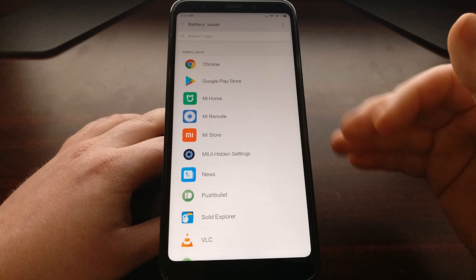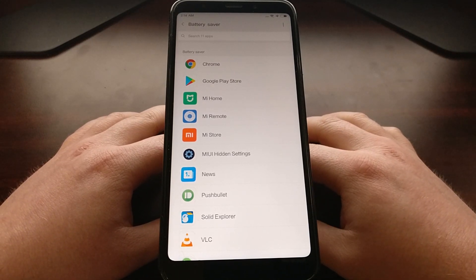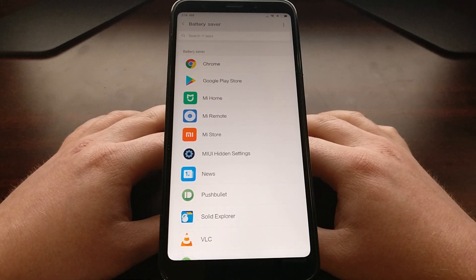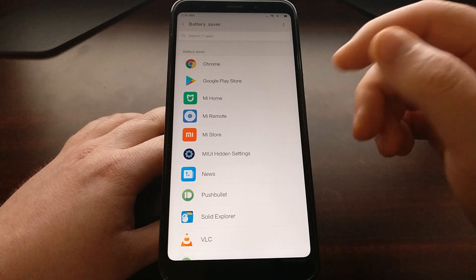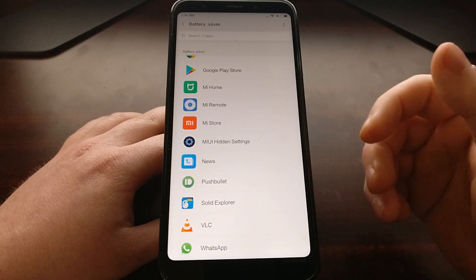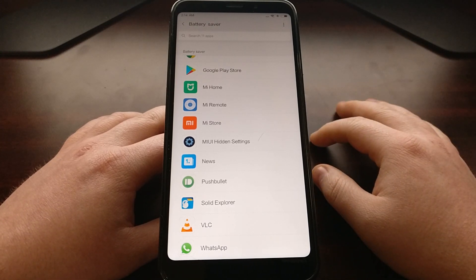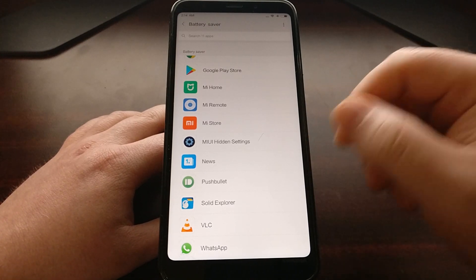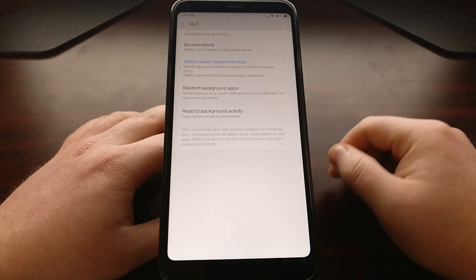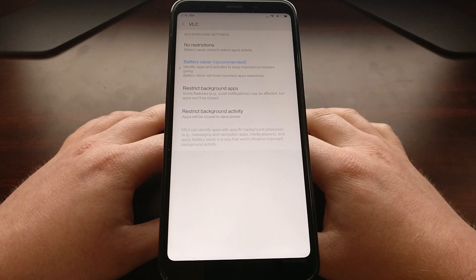This is going to give you all of the installed applications on the Redmi 5 or Redmi 5 Plus. I want my media applications such as VLC to never get cut off in the background, so I'm going to tap on VLC and choose the top option called No Restrictions.